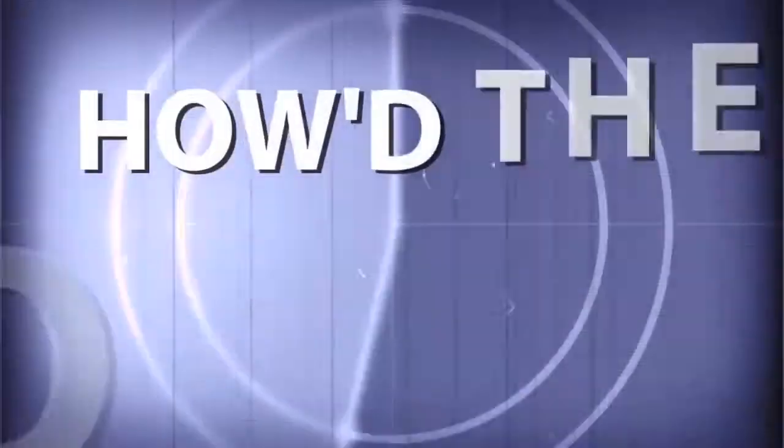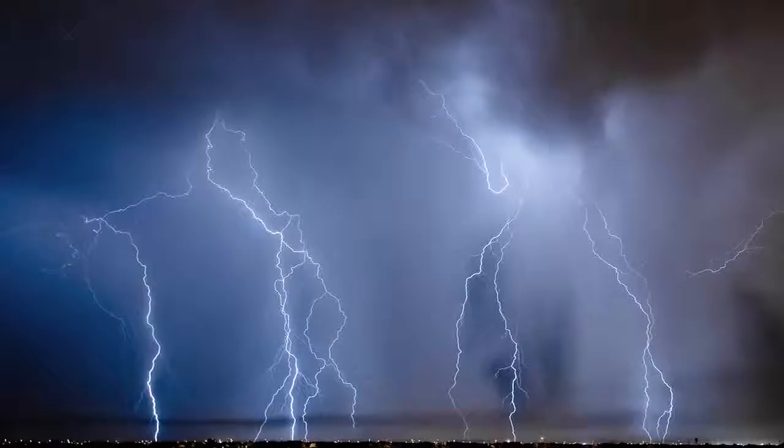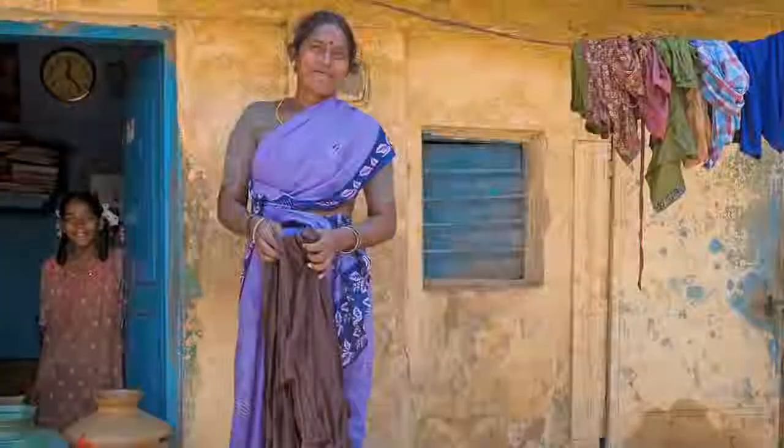Adorama TV presents How'd They Do That, where we explore the world of professional photographers and share their techniques with you. Here's your host, Mark Wallace. Today on the show we have Matt Hill. Matt is an artist, a cut paper artist, a still photographer, a videographer, a social media giant, and most recently the founder of the website Togs for Togs. Welcome to the show, Matt.